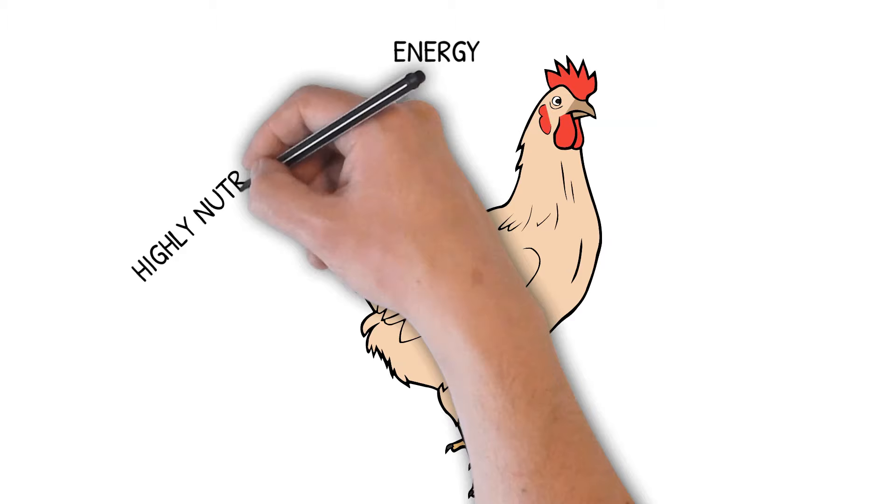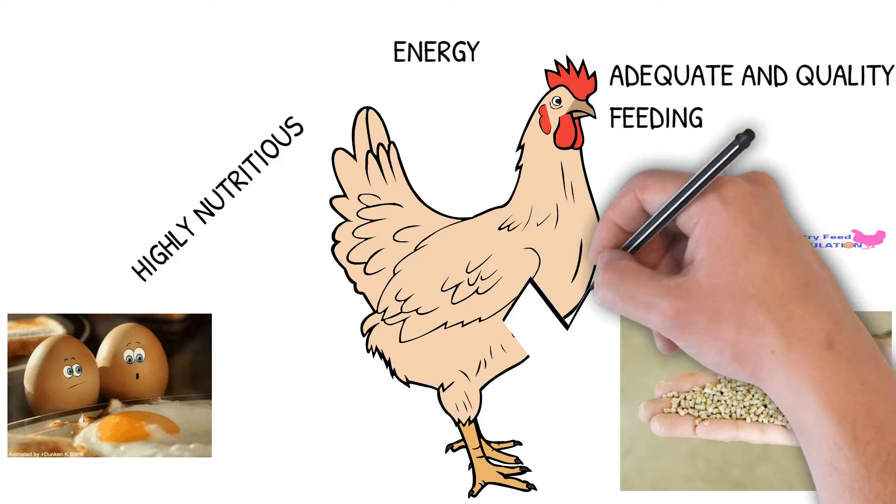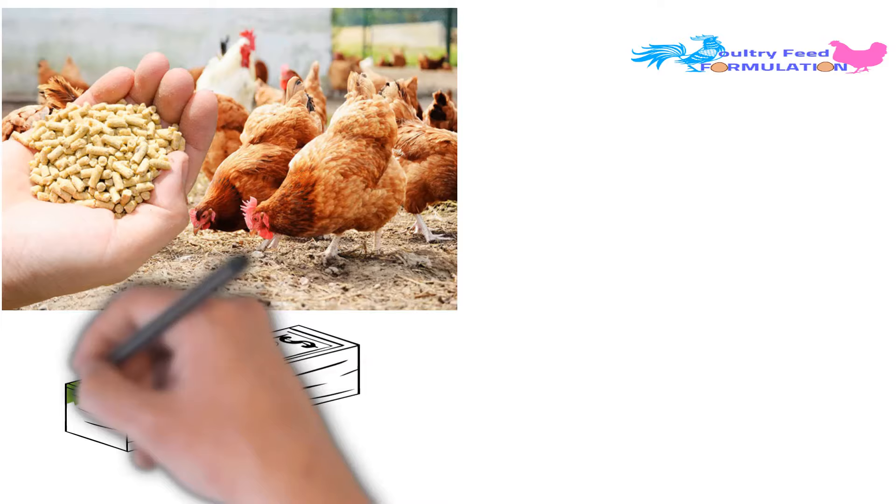Except for adequate and quality feeding, you can't run your business properly. As a poultry farmer, you should always produce and sell fresh and healthy birds and quality eggs. For producing quality eggs and meat, you have to feed your birds quality feed. This will also help to get maximum returns from your poultry farming business.